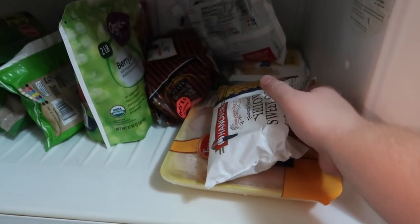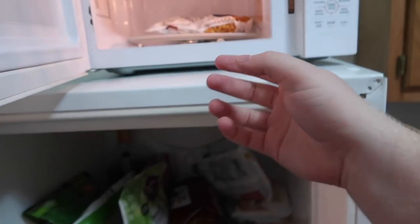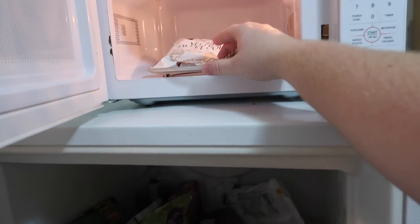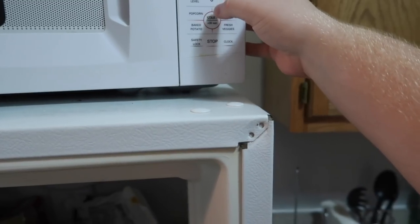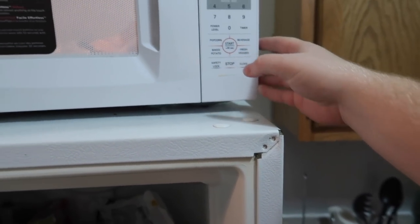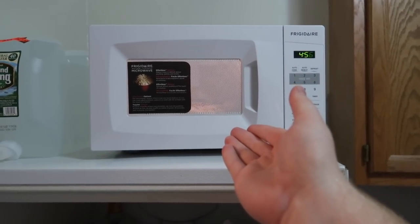Now we're going to start the vegetables. I'm going to take this corn here, throw it into the microwave, and put it in for about five good minutes and then the corn will be cooked. Start — and boom, corn will be done. Now I'm going to do the same thing with the broccoli next.